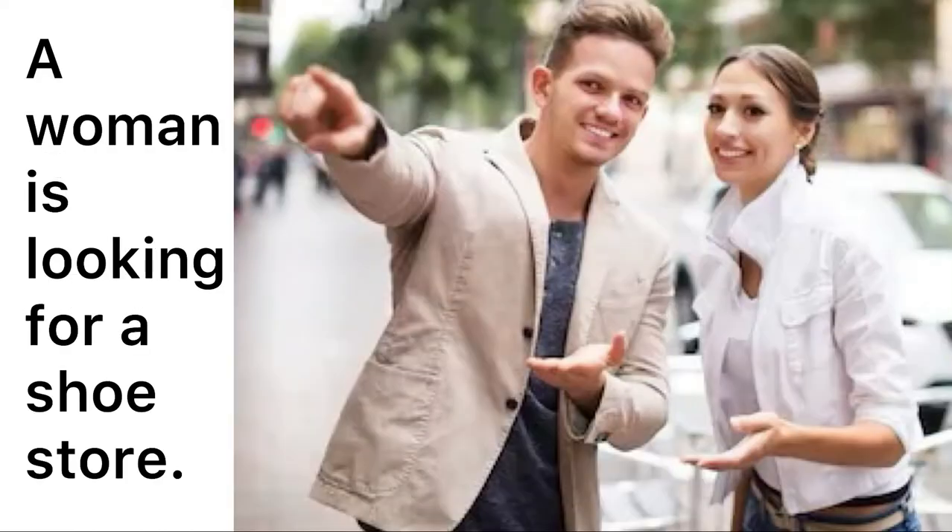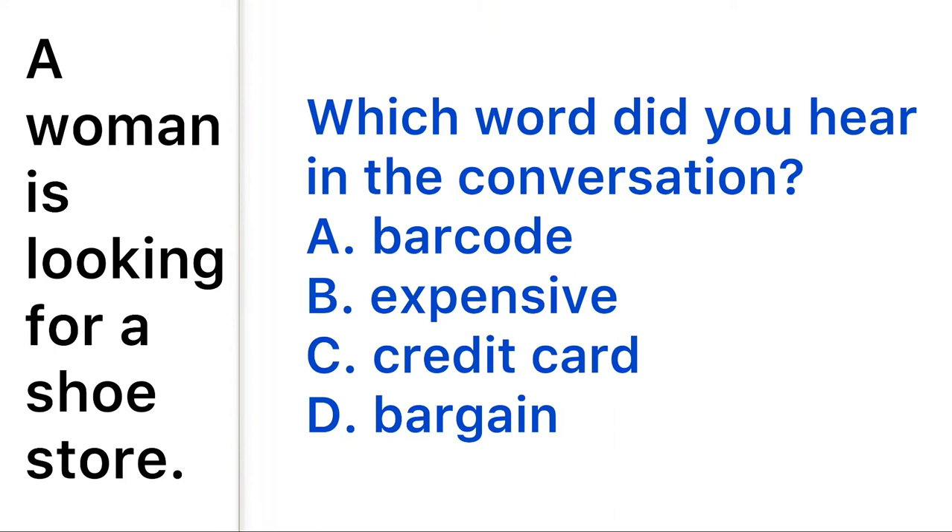A woman is looking for a shoe store. "Excuse me, I'm looking to buy a new pair of shoes. Can you recommend a store nearby?" "Well, there are a few shoe stores on this street, and there's a large shoe shop a few blocks away that has good bargains." "Can you tell me how to get to the larger store?" "Sure, just walk two blocks down Smith Street, turn left at the library, and it's right there next to the coffee shop — you can't miss it, they have a big sign out front." "Okay, thanks for your help." "You're welcome, bye."